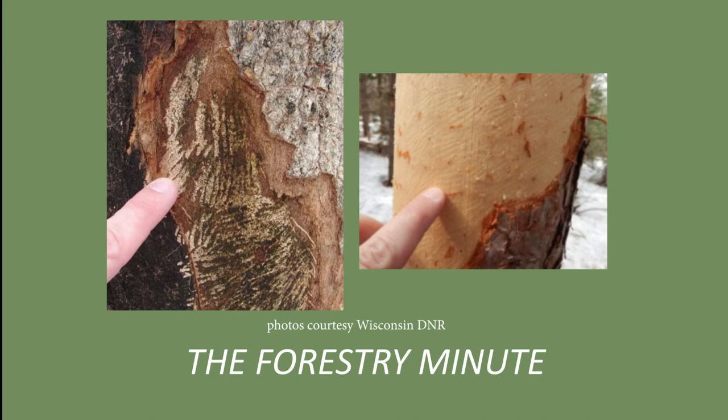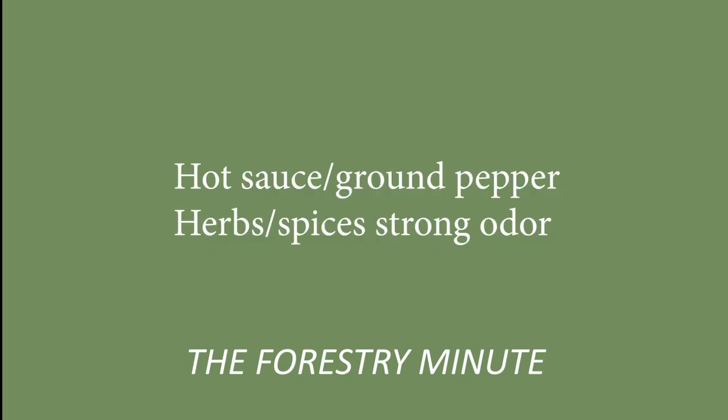You can protect your trees and structures from porcupines by excluding them with fences, or by spraying a repellent around the base of your trees and buildings. Repellents are commercially available, or you can make your own using hot sauce, ground peppers, or a mixture of herbs and spices that produce a very strong odor.